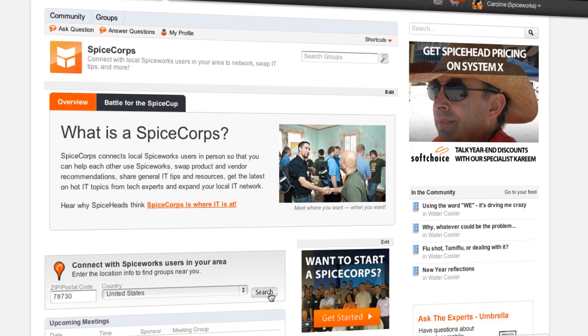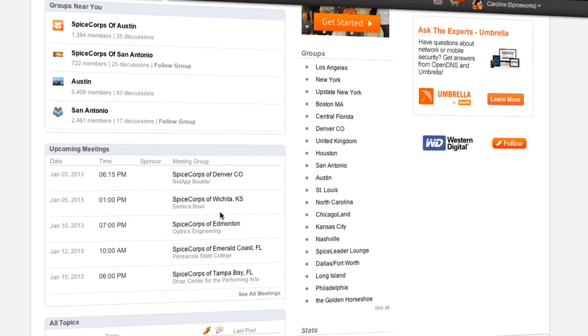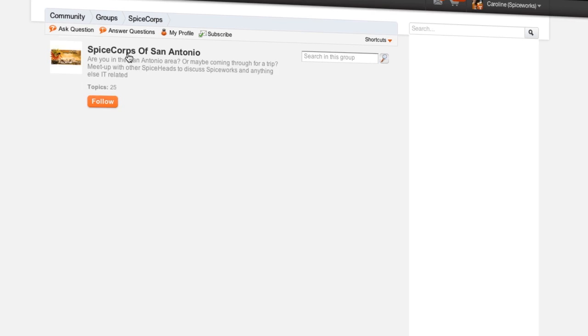If you feel like something is missing from the app, simply submit a feature request and make sure to spice up your favorites. Want to connect in person with IT pros just like you? Sign up for a local SpiceCorps meeting or even start your own.